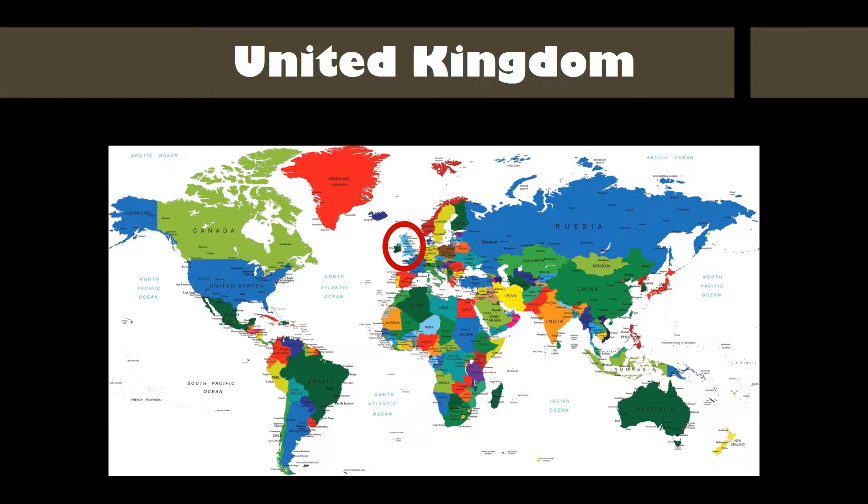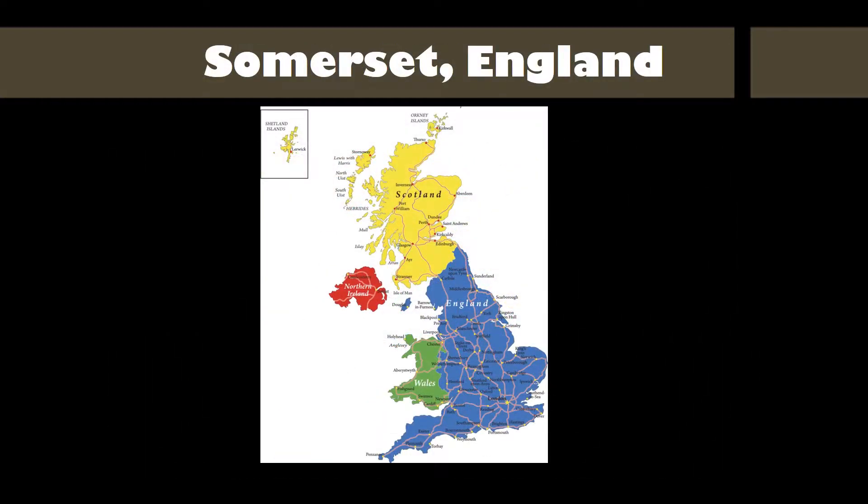Our story begins in the United Kingdom, which includes England, Scotland, Wales, and part of Ireland. This map shows the United Kingdom up close. The blue part is England, and the red ring shows you about where Somerset is located.